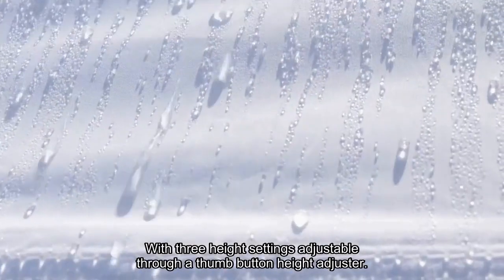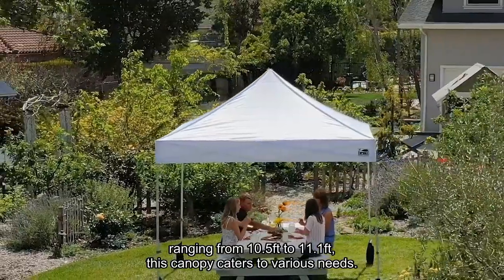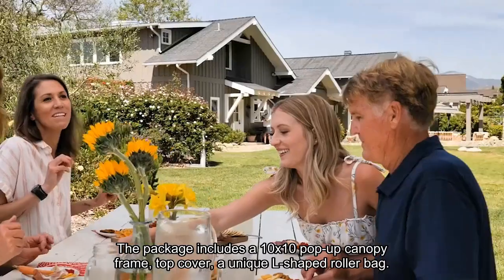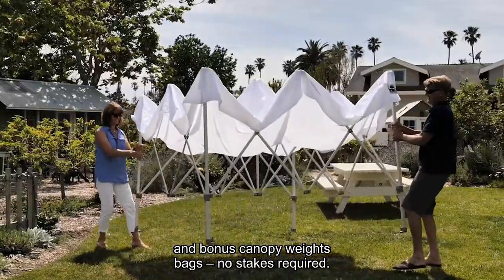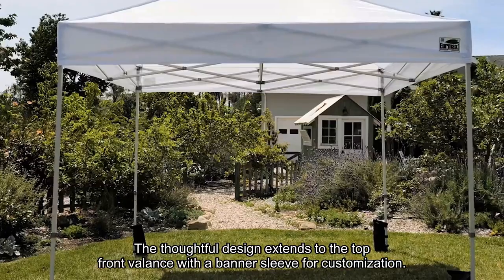With three height settings adjustable through a thumb button height adjuster, ranging from 10.5 feet to 11.1 feet, this canopy caters to various needs. The package includes a 10x10 pop-up canopy frame, top cover, a unique L-shaped roller bag, and bonus canopy weight bags — no stakes required. The thoughtful design extends to the top front valance with a banner sleeve for customization.